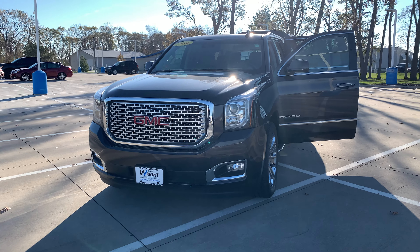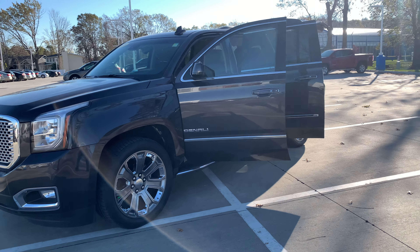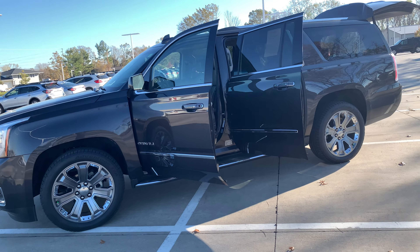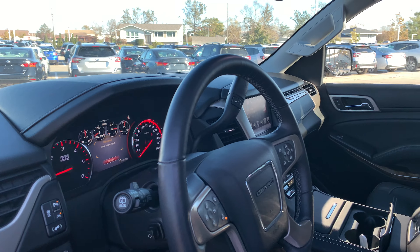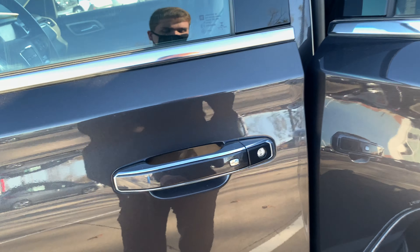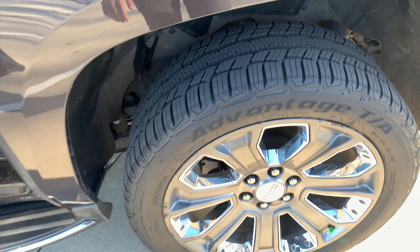Hey Dan, this is Zach Ingram over at Dave Right Nissan Subaru. Just wanted to take a quick second and give you a walkaround of the 2016 Denali you inquired about. This thing is in absolutely perfect condition — only has 30,000 miles on it. All four doors come with keyless entry, so your key never has to leave your pocket or your purse. Brand new, fresh tread tires on here.